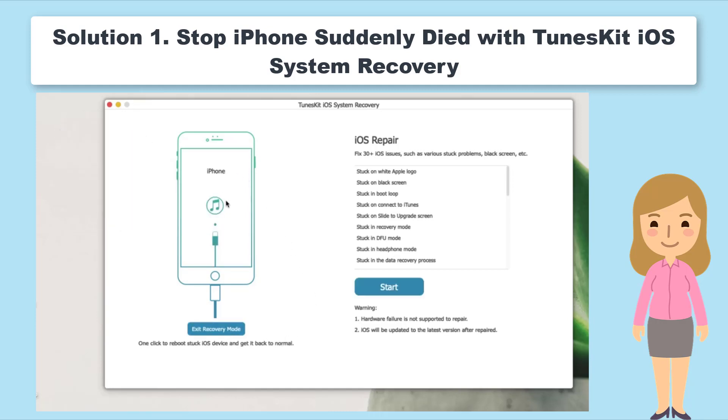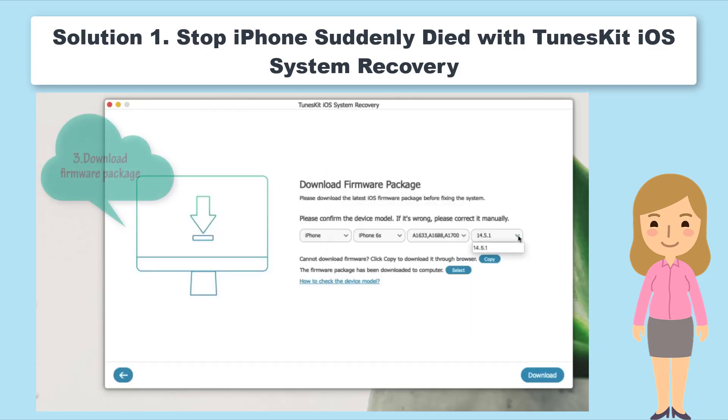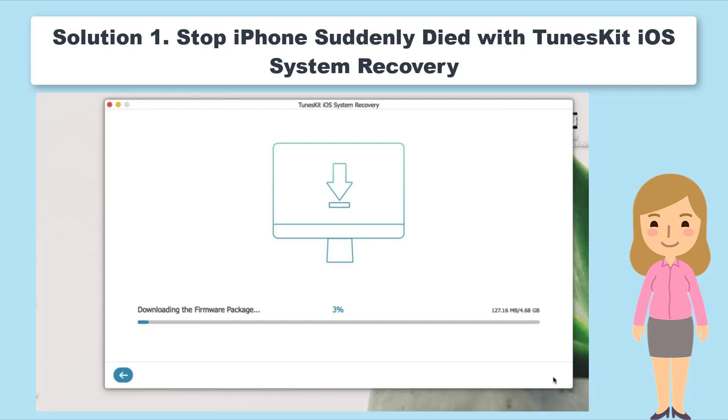But don't panic — we have prepared an effective and safe tool to do this. ToonsKit iOS System Recovery is a powerful iOS repairing tool that covers 150-plus issues, such as iPhone black screen, iPhone stuck in DFU mode, and more. It can save your iPhone from a sudden death without any data loss, which is its most important feature. The other main features and the download links of this software are listed below.